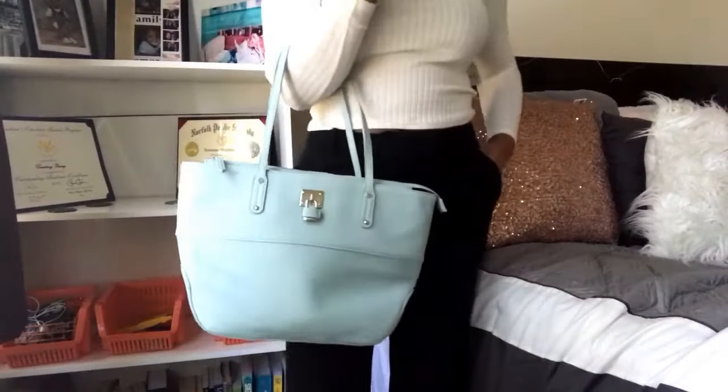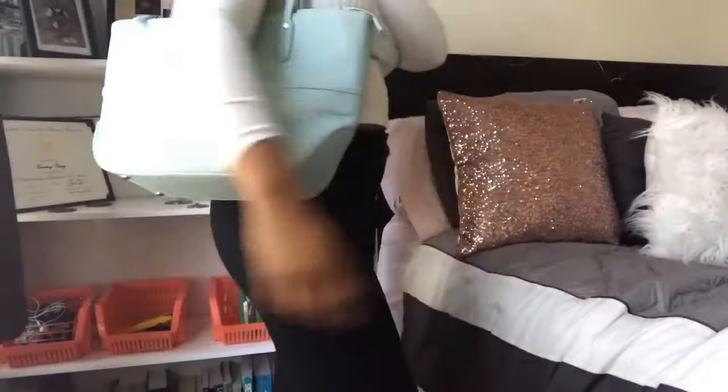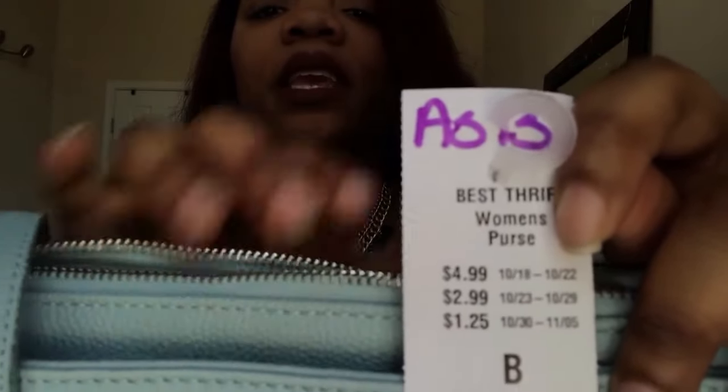The next store I only got two items from so I just put them in my purse. First item is this purse — it's a nice baby blue color. Did I need it? Absolutely not. But the brand is Nine West, and this bag was $4.99. It was originally $18 but I went ahead and got it. I thought $5 for a cute little bag was not bad.